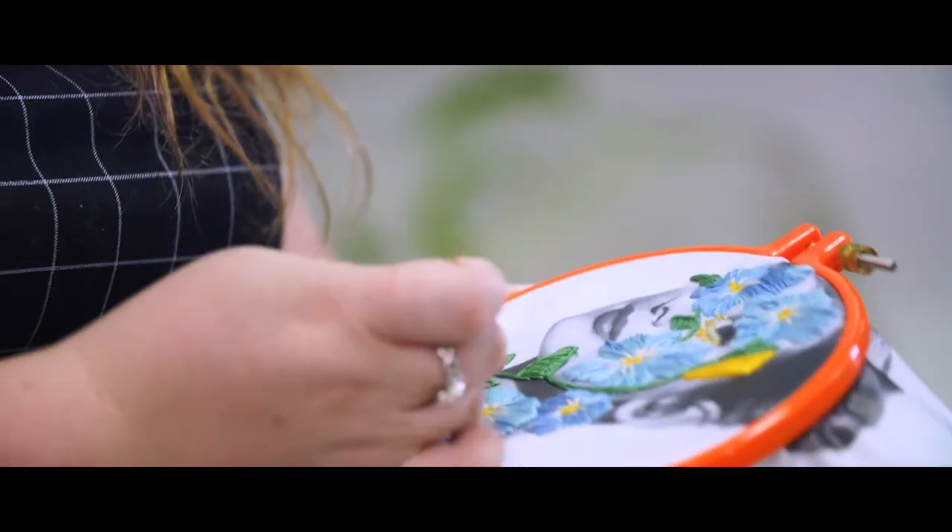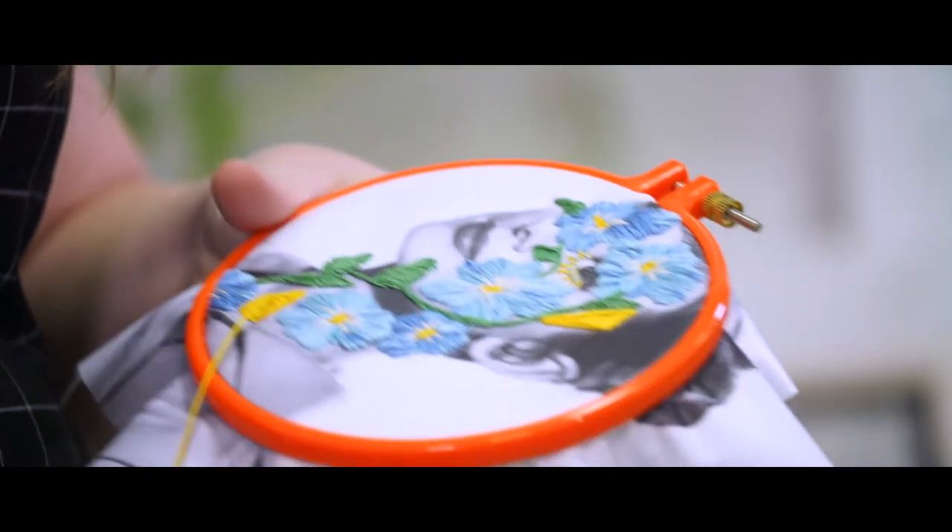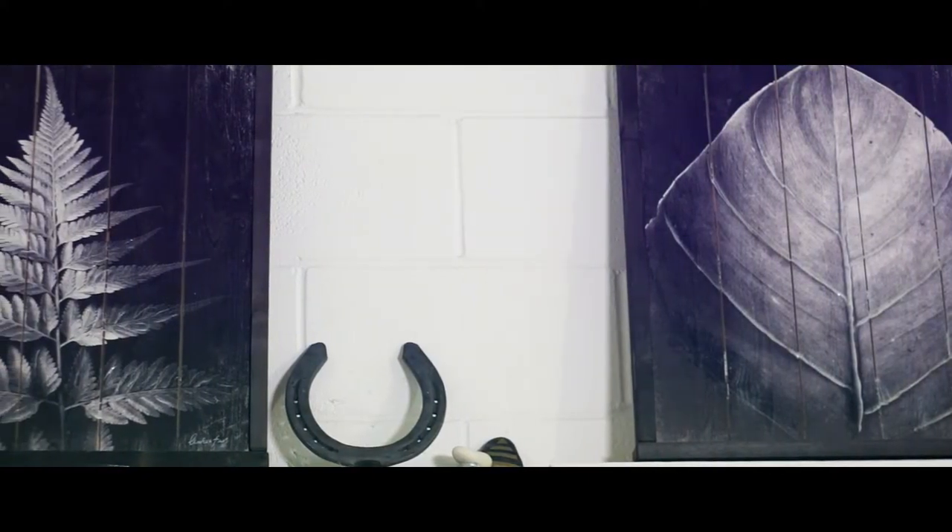Whether it's printing the photos on fabric so I'm able to do some cross stitching, printing them on different materials really allows a lot of flexibility with the image that I'm using.